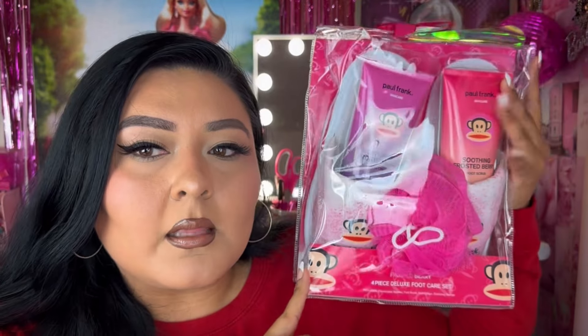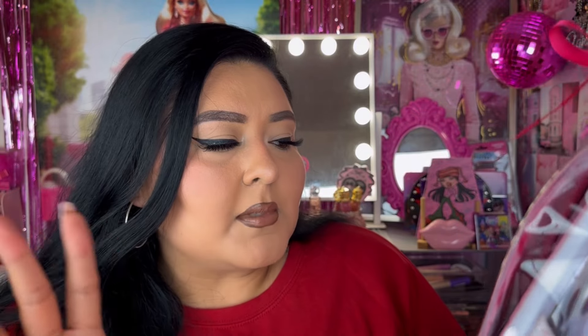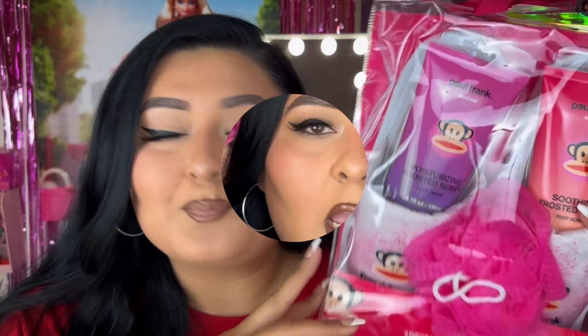I'm going to keep one of the Kendall and Kylie bags to gift to someone. We also have a Paul Frank skincare little set — this is so cute, I could not leave it behind. It comes with the Paul Frank logo, a foot care set including a foot scrub, foot cream, and some slippers. It just has everything and looks so cute in a perfect little baggie. I'm definitely going to gift this to someone soon.